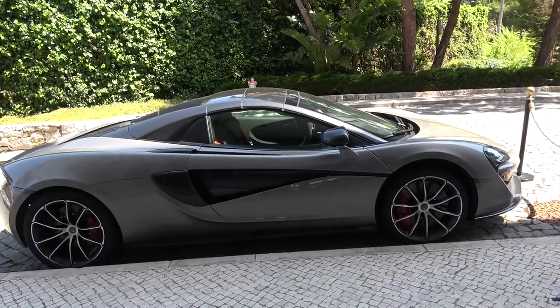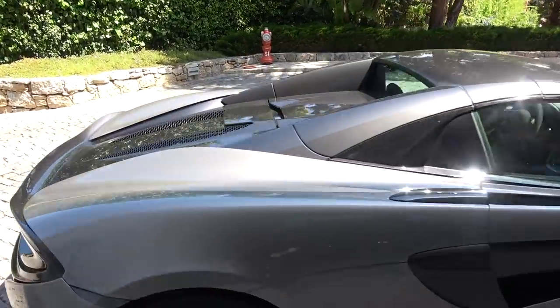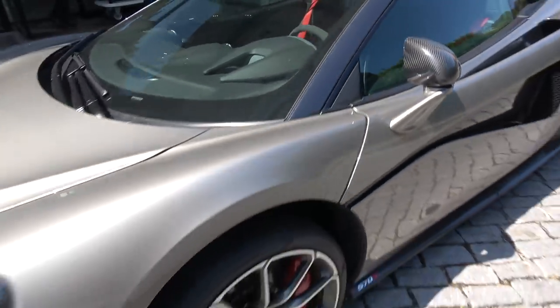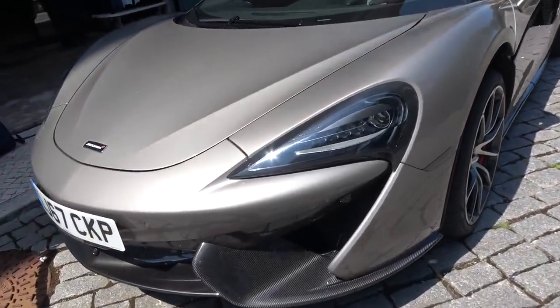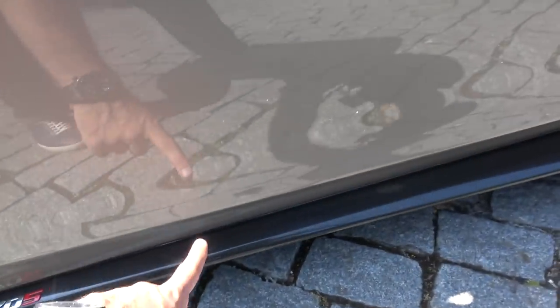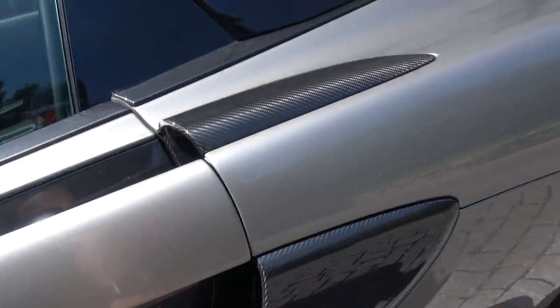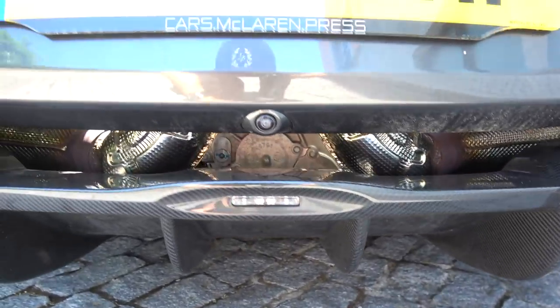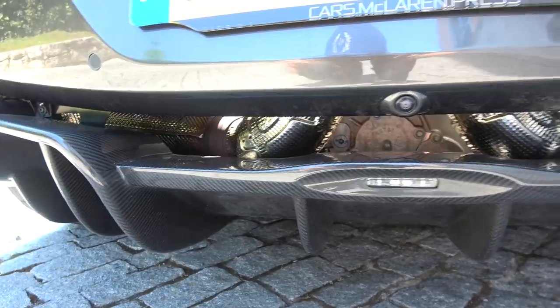Behold our car for the next 24 hours — a wonderful 570S Spider. I think this is one of the most compelling packages from McLaren right now. Look at the amount of carbon: carbon splitters, extended canards, carbon seals, carbon vents on the side for the air intake — that always looks great.